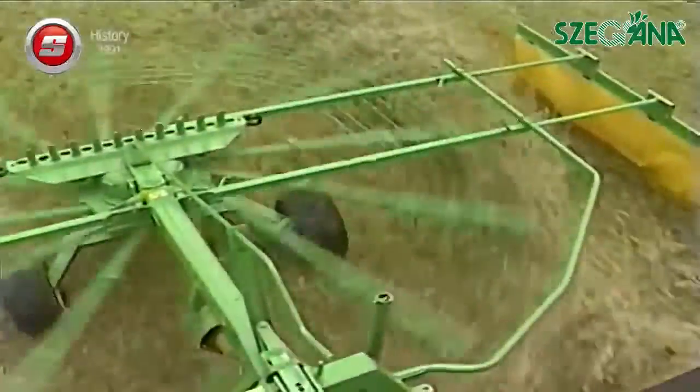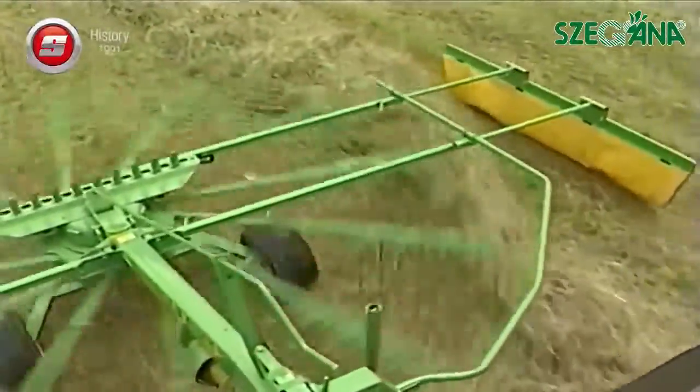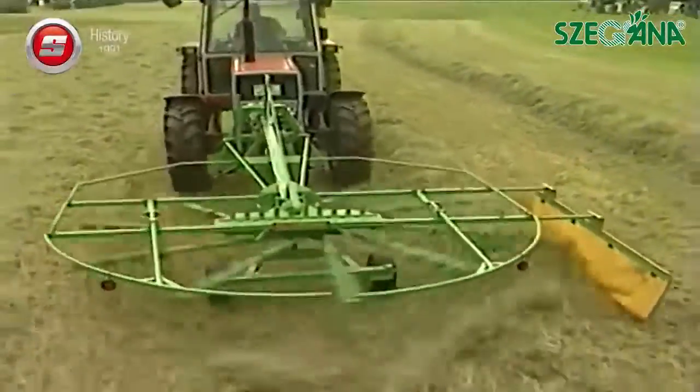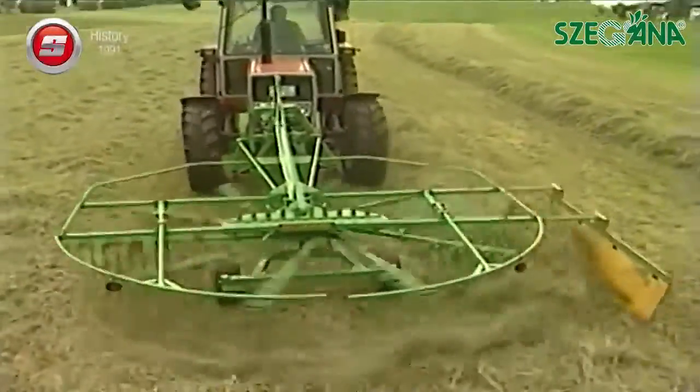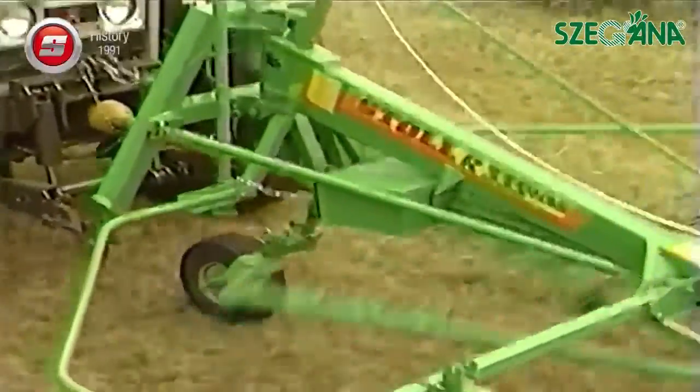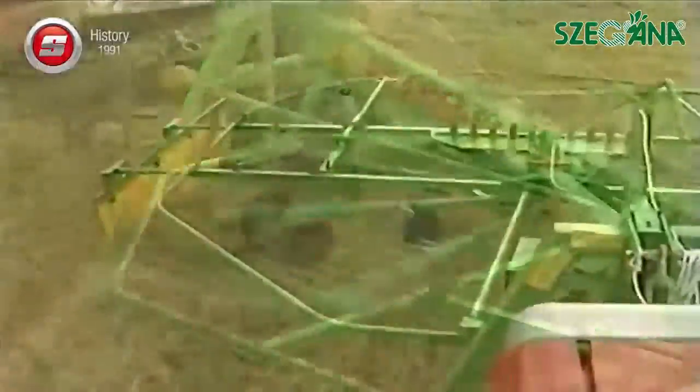Due to the exemplary raking action, the fodder structure remains preserved. Front end windrowing allows the fodder to be picked up at the same time with a baler or self-loading trailer. The third support wheel keeps the machine at all times at the right working height.